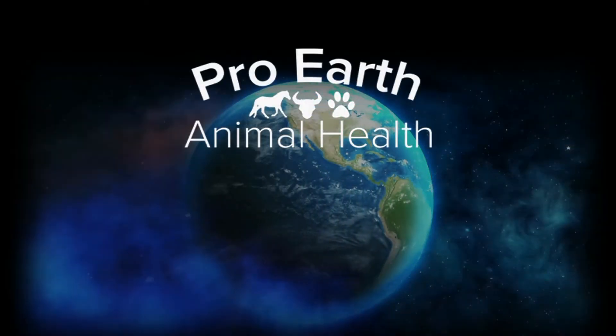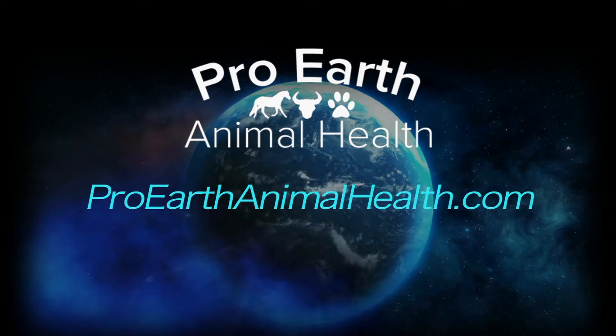To learn more about the natural alternative for animals, visit ProEarthAnimalHealth.com.